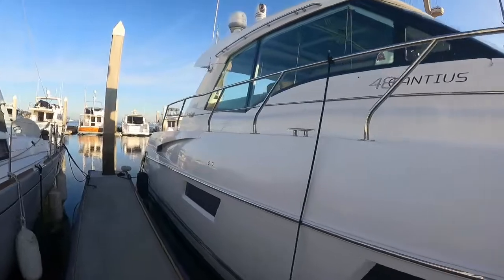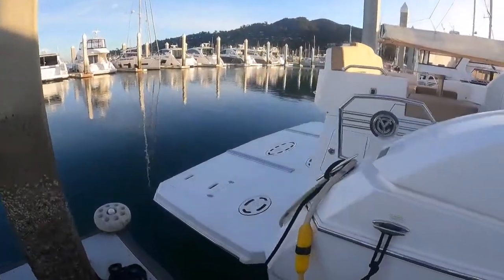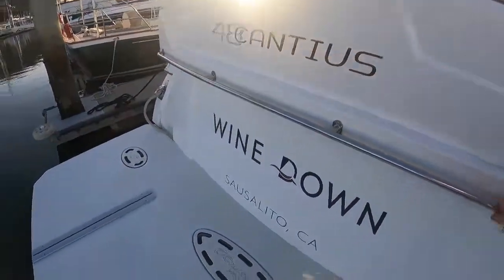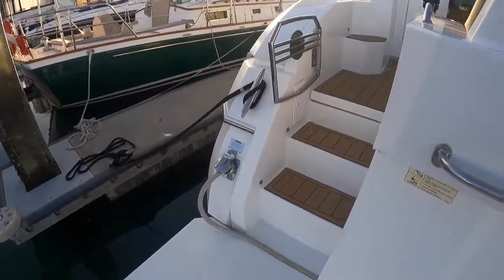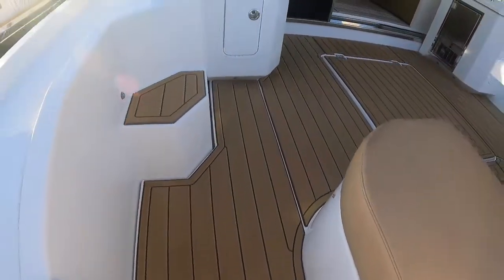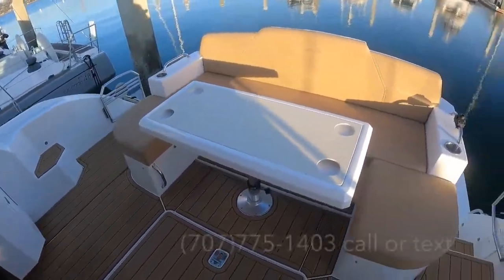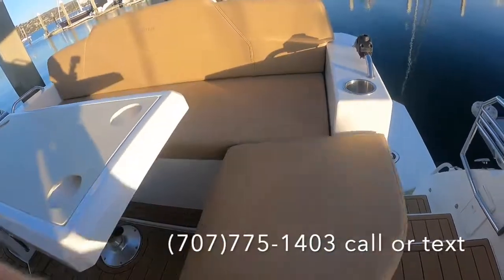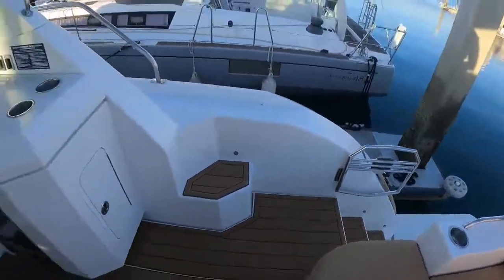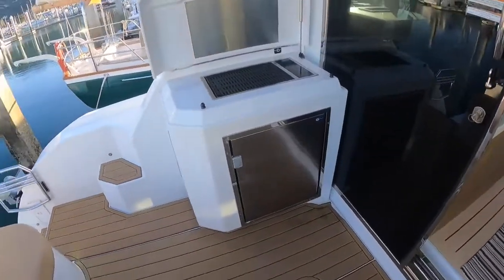This is one of the better running hulls that they made. Large hydraulic swim platform in the back here. Nice grab rails, chocks for a dinghy, Glendinning Cable Master. This is a custom Sea Deck put on by the second owner of this boat. We've got a large seating area out here, lots of room for covers and things like that.